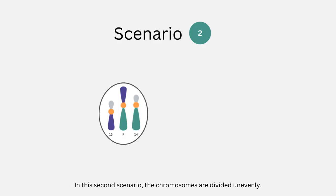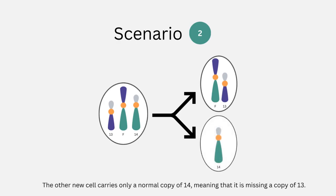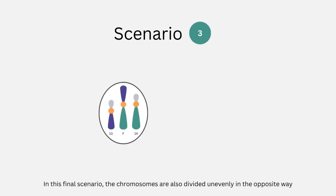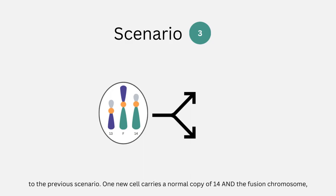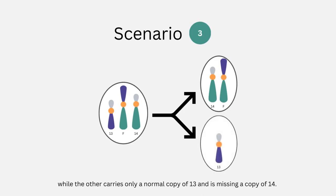In the second scenario, the chromosomes are divided unevenly. One new cell carries a normal copy of 13 and the fusion chromosome, while the other carries only a normal copy of 14, meaning that it is missing a copy of 13. In the final scenario, the chromosomes are also divided unevenly in the opposite way. One new cell carries a normal copy of 14 and the fusion chromosome, while the other carries only a normal copy of 13 and is missing a copy of 14.